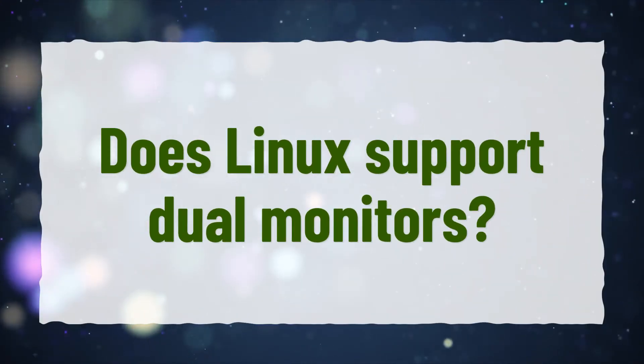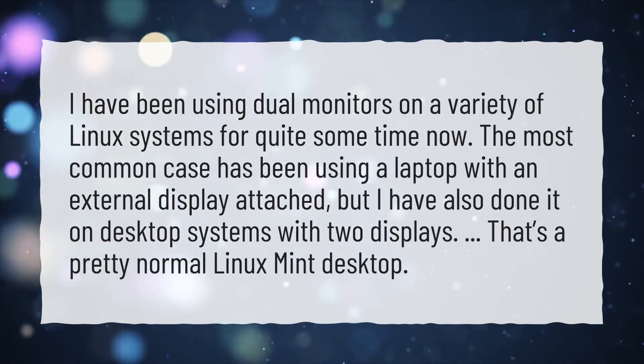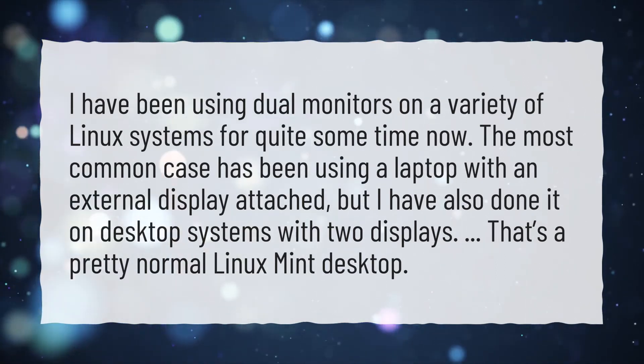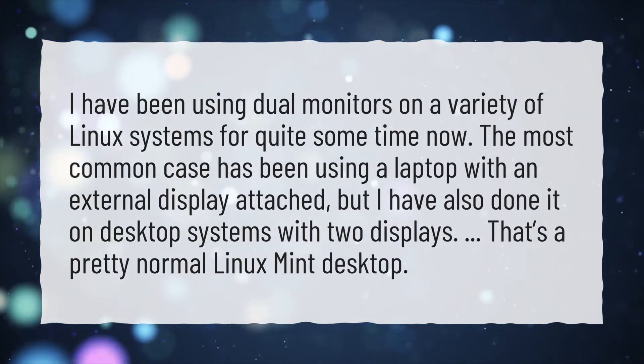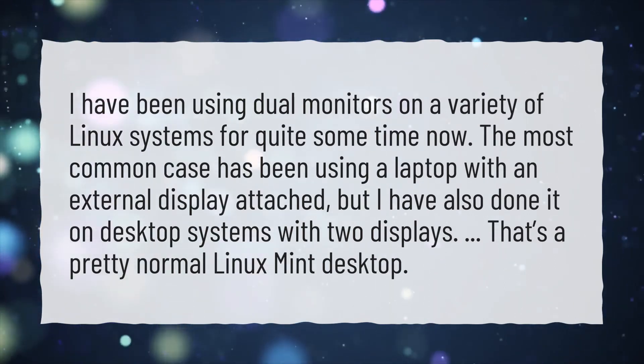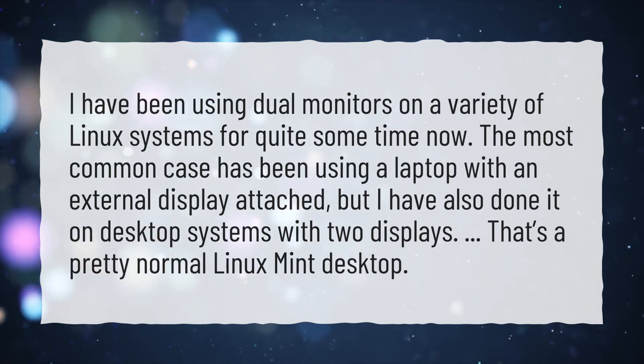Does Linux support dual monitors? I have been using dual monitors on a variety of Linux systems for quite some time now. The most common case has been using a laptop with an external display attached, but I have also done it on desktop systems with two displays. That's a pretty normal Linux Mint desktop.